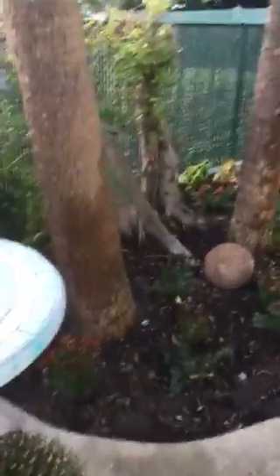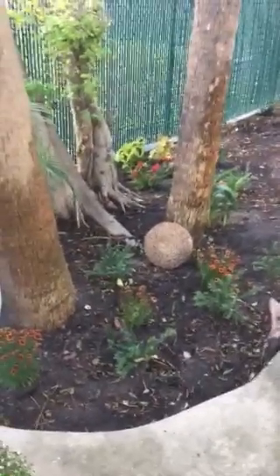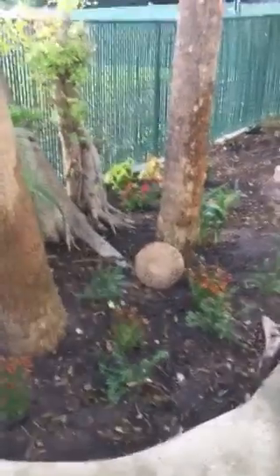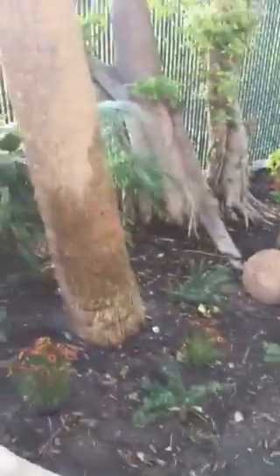I started a garden the other day. I tore up all the vines on the ground that kind of filled it in, but I didn't like that. And I really wanted to put some plants in there to make it pretty.